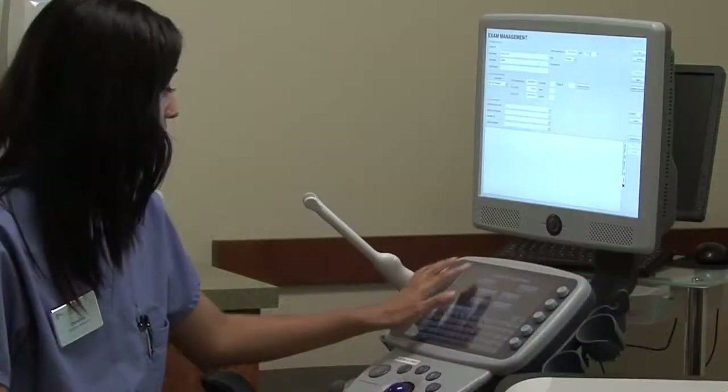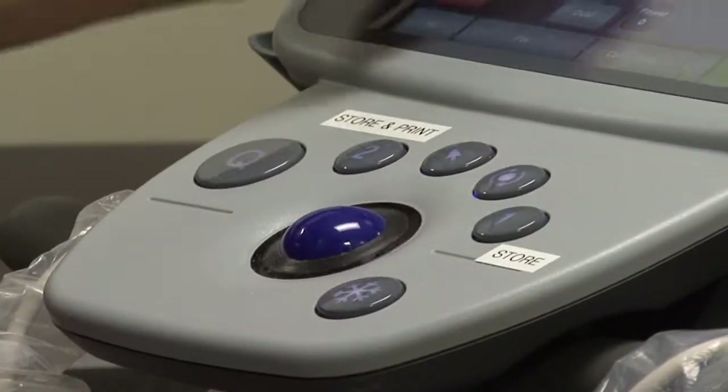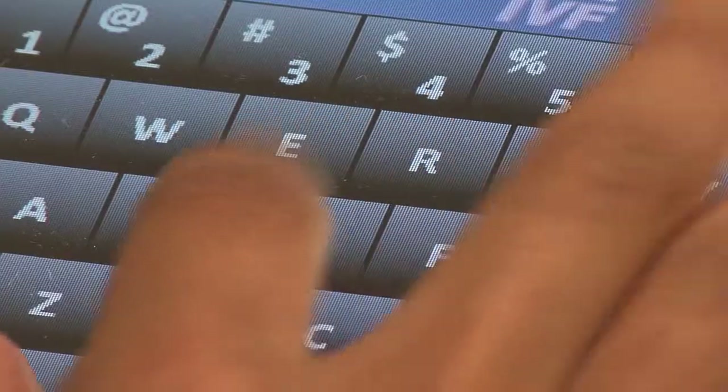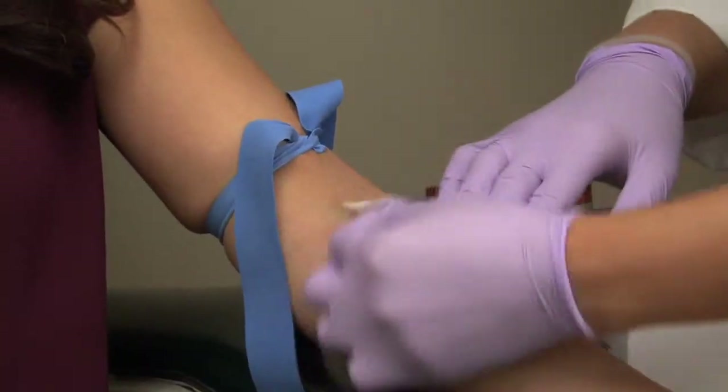In general, in vitro fertilization takes about six to eight weeks to accomplish. It starts out with a birth control pill for several weeks before starting the hormone stimulation. The patient then stops the pill and starts the active stimulation, and those are the two or three weeks where we see you on a more frequent basis and watch by ultrasound and estrogen levels through a blood draw, watching the eggs mature inside of you.